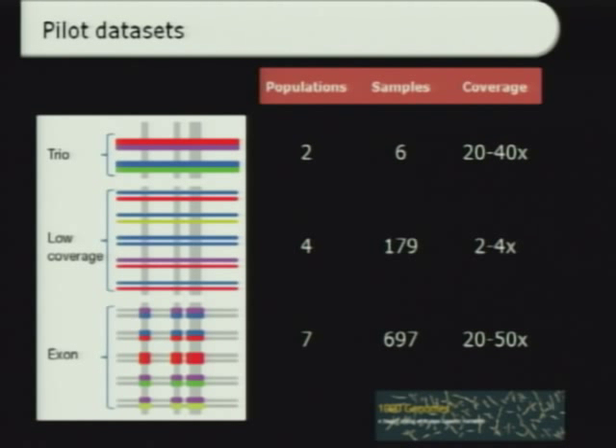Gil also talked about the datasets and how we were able to compare deep coverage in a small number of samples with low coverage but genome-wide shotgun sequencing of about close to 200 samples, and then going very deep in a small fraction of the genome — in fact, a fairly small fraction of the exome, about 5% of the human exome in the Exon pilot project from a large number of individuals.